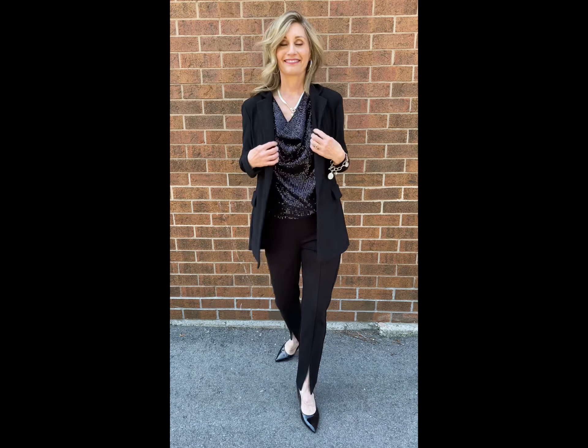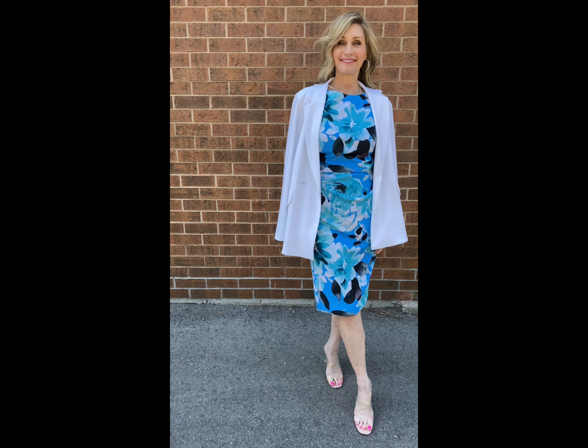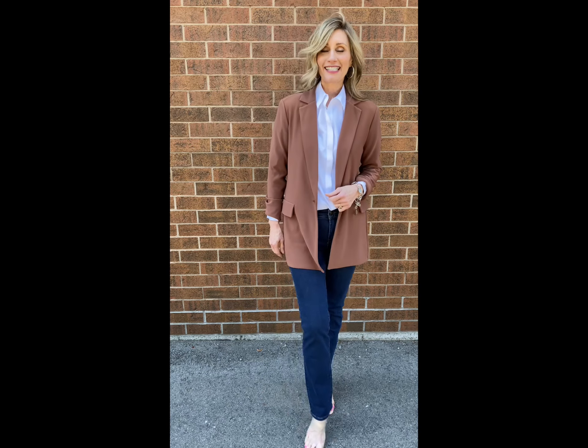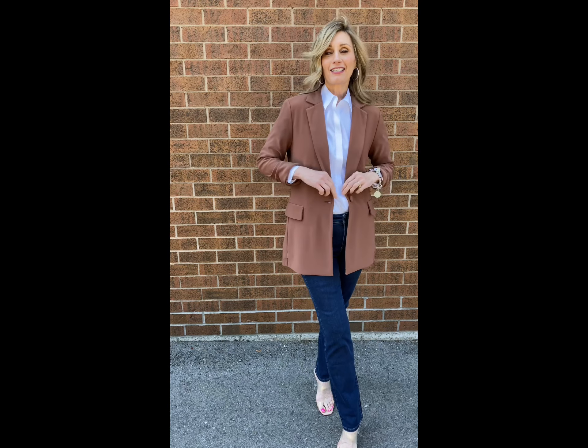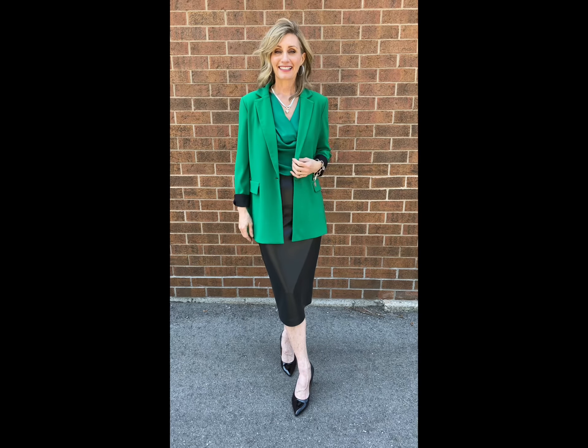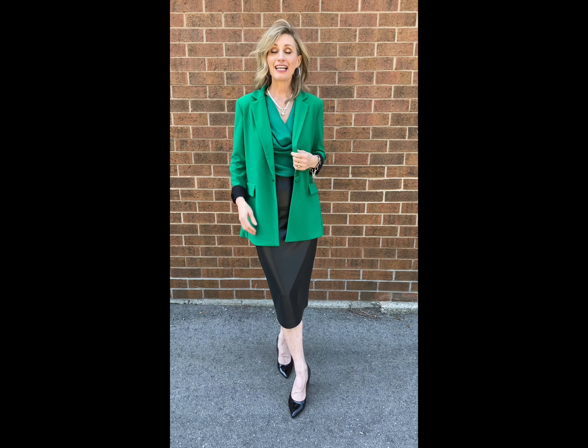Dress it right up and switch to the black Boyfriend Blazer. Put your sparkle Joseph Rybkov cowl neck underneath — a lovely sleeveless sequin top that you can tuck in or wear out. This is paired with the Joseph Rybkov front seam pant, a slender pant with a little front notch in it.